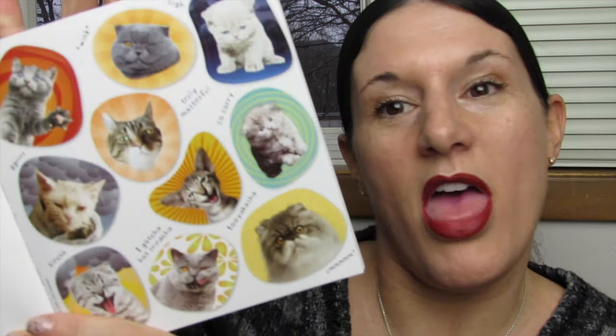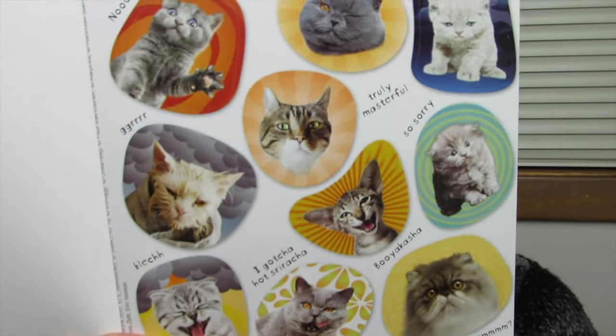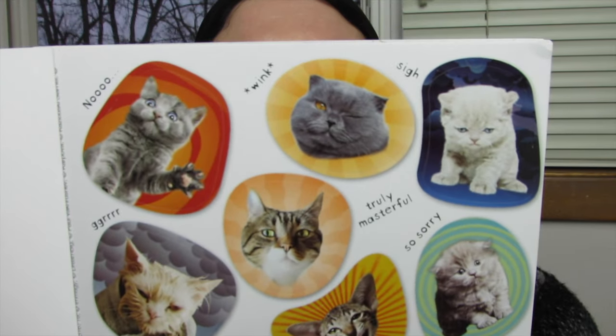No, wink, sigh — truly masterful. So sorry, babushka. I got you hot sriracha. So many little fun faces and personalities. It says 'moody little kitties.'